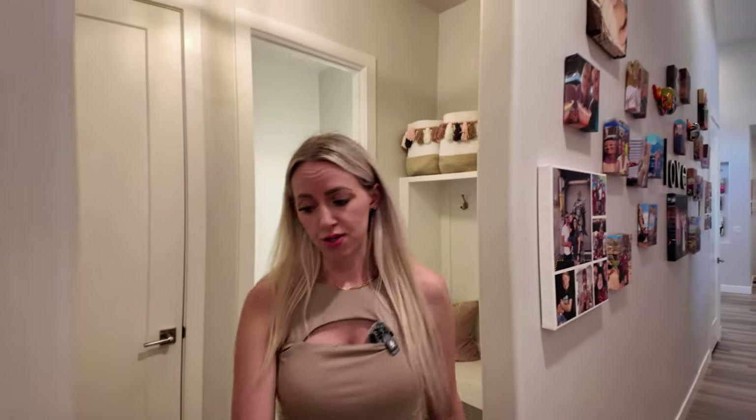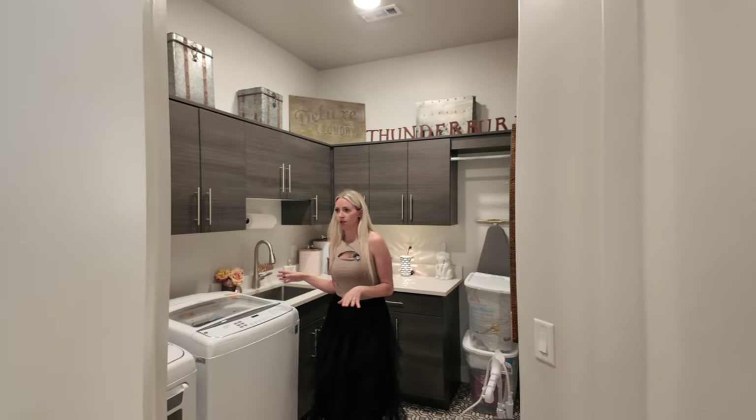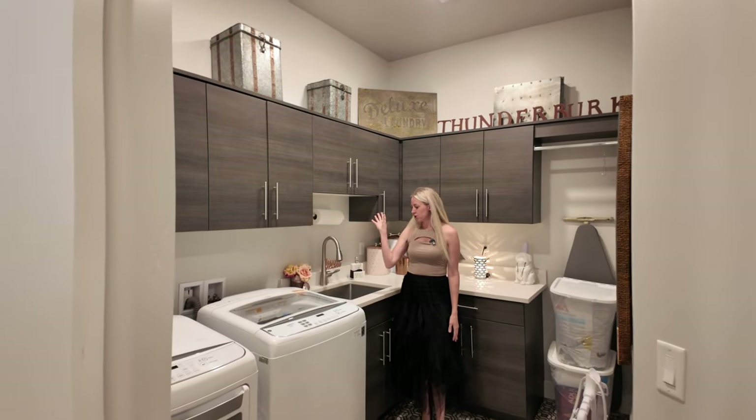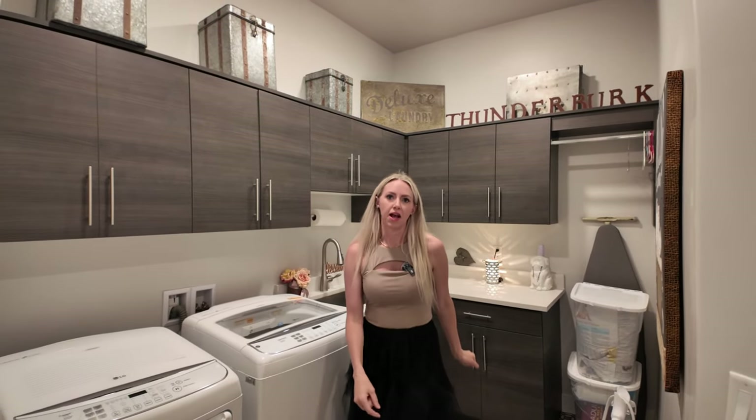Just to the side, we have a very large laundry room. As you can see, lots of cabinetry and a sink to hang your clothes — it has everything you need.